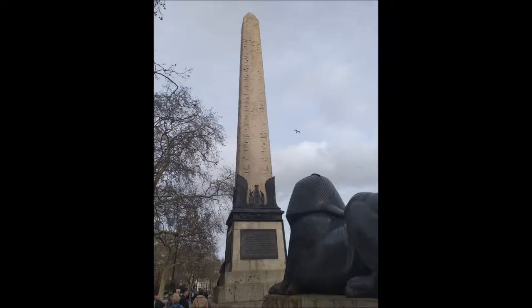It seems a little strange that a pagan monument to worship the sun was erected in London, right? Here's the story of Cleopatra's Needle.